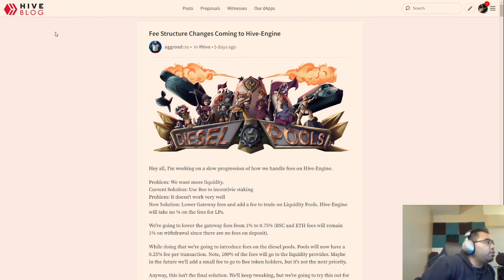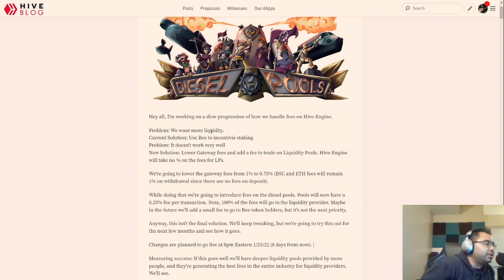A couple days ago on the Hive blog, Agrode posted this about fee structures changing within the Hive engine. He's saying that the problem is that there's not enough liquidity in the decentralized exchanges, namely the diesel pool.